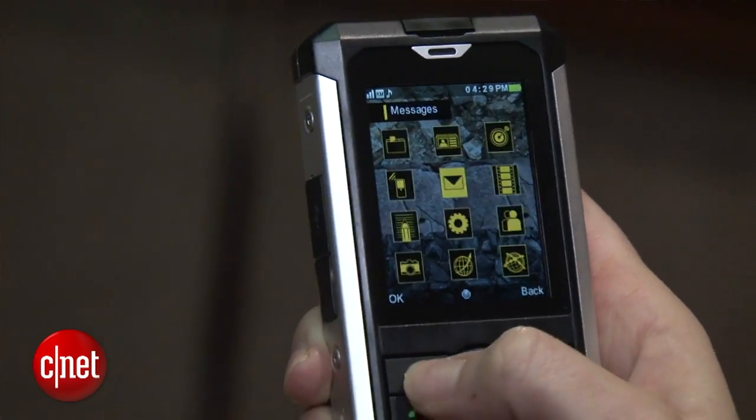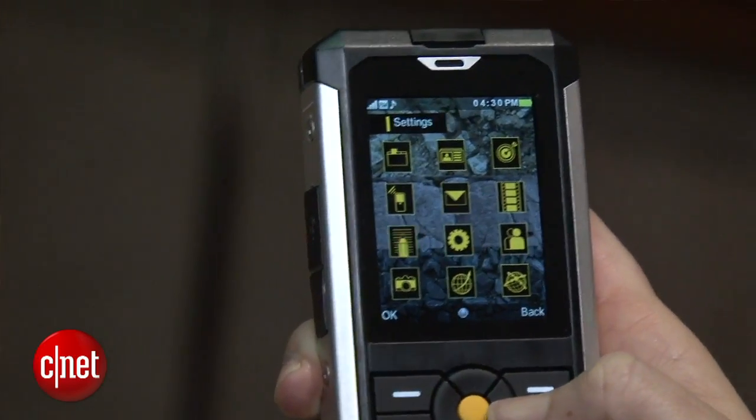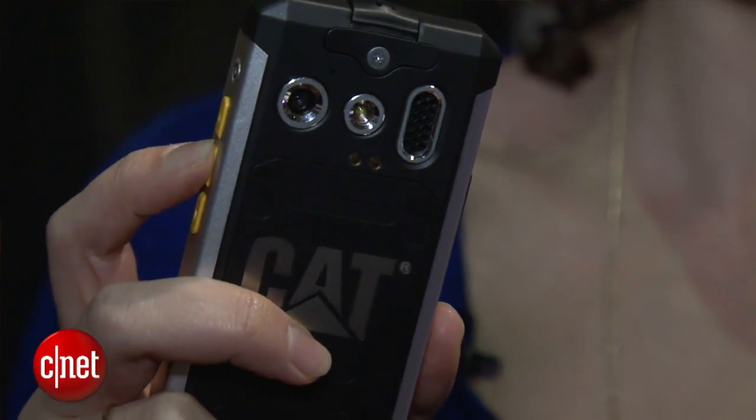As for the other specs, it has a 2.2 inch QVGA display. There is a 3 megapixel camera on the back — that's the flash there and that is your speaker.